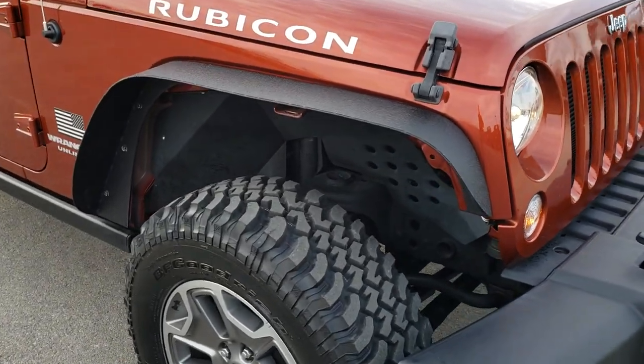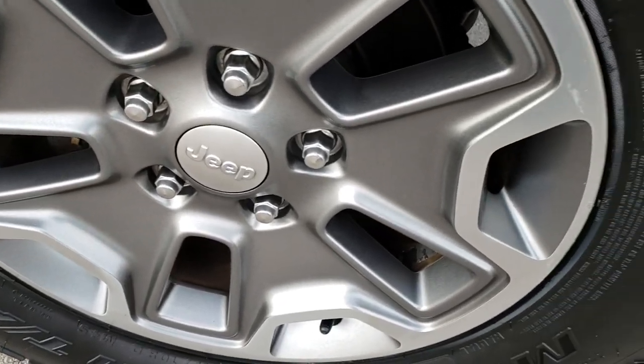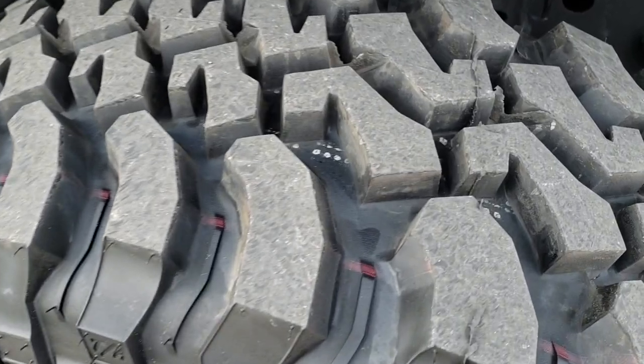We shoot all of our videos in 1080p, so if you have HD capabilities on your computer, tablet, or smartphone, turn them on right now — because it is like you are right here looking at the Jeep with me.